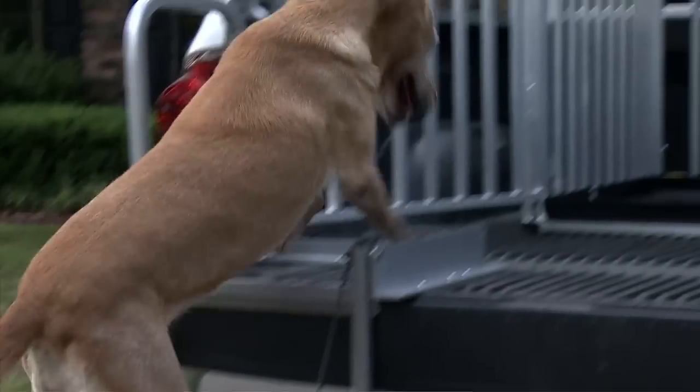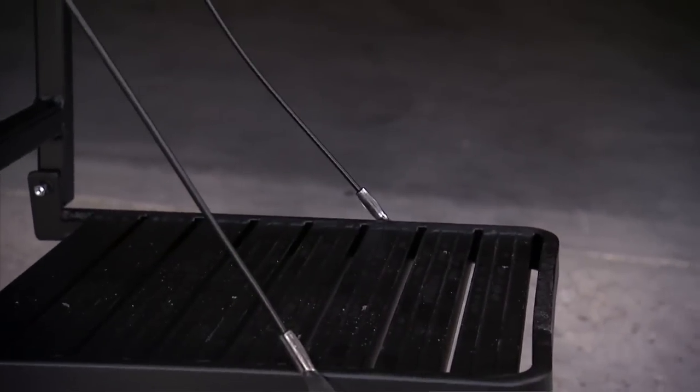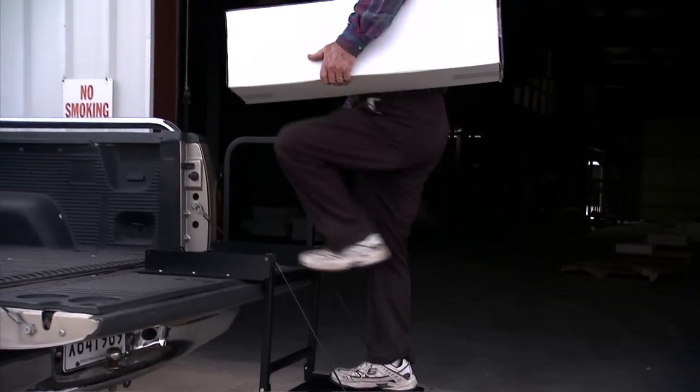The Truckin' Buddy step is supported by 1,700-pound test cables and has built-in traction ridges for sure footing. It also features a handy 18-inch grab rail to ensure safe entry onto the truck.